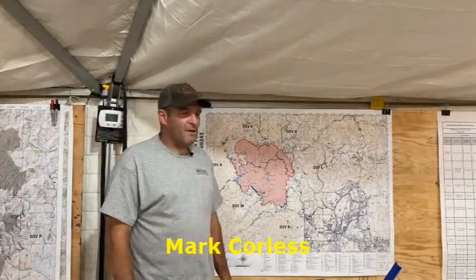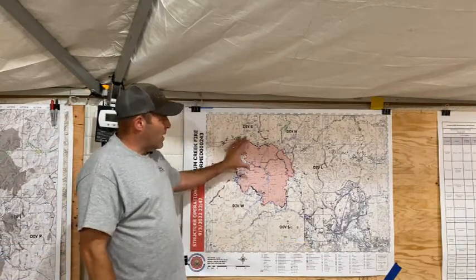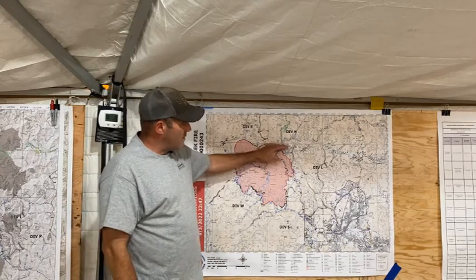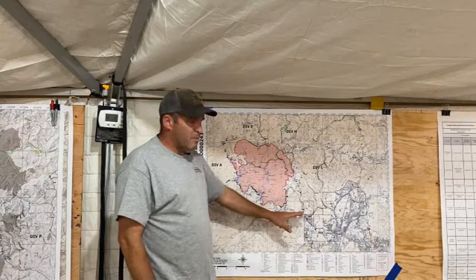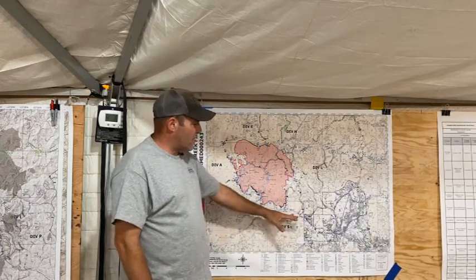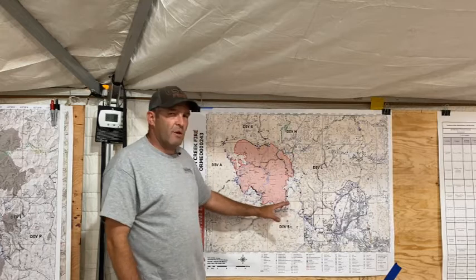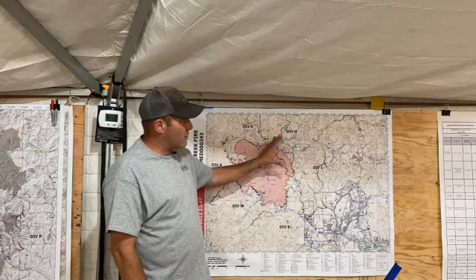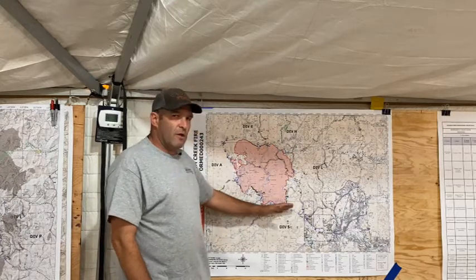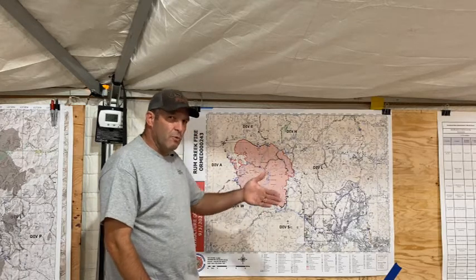Good evening, everyone. This is Mark Corliss with the Structure Zone for your nightly update. Today we had crews up in Hotel, down through Lima, out in Sierra and Whiskey. They were making contact — some of you may have seen them out there and chatted with them. We're getting an inventory of the things that we put out on the fire line. There's a transition team coming in and we want to make sure they have all the information on where we set stuff up, what we did around your structures, and some of the contacts we made that are pertinent to moving forward.